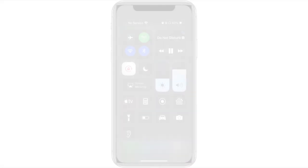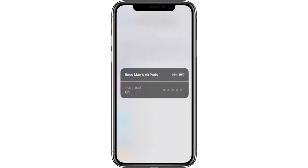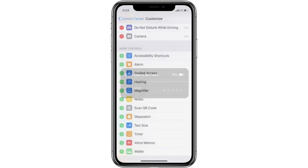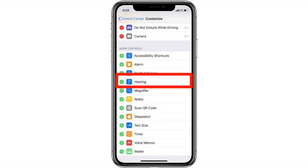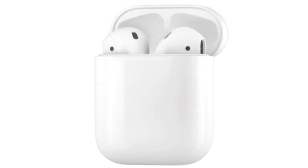I was going to show you how to set up and use this great feature, but it's since been removed from the beta. I'll do a follow-up video showing how to use this feature in the future when it's been added back to the iOS 12 beta.